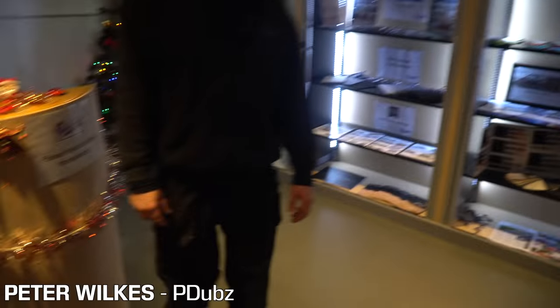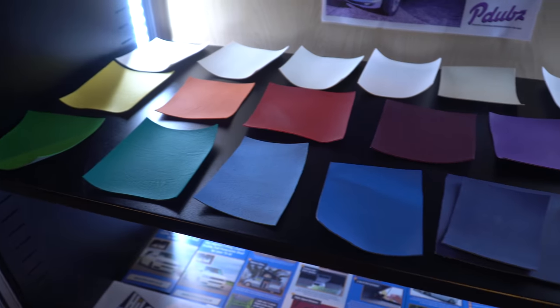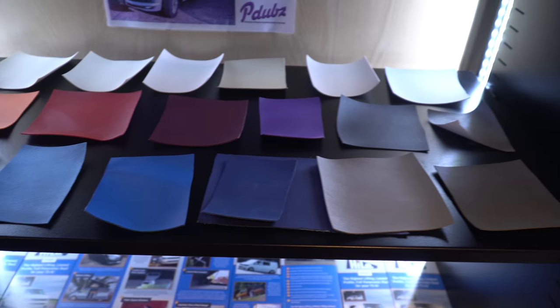Then we headed to P-Dubs, the van converters who are going to trick out my new vehicle. When we arrived we met the owner Peter, and he took me through all the different materials, fabrics, and colors we could put in the new van. It was super interesting to see the other projects they were working on — canvases, wood samples, material samples.